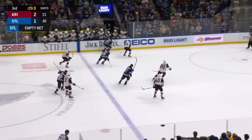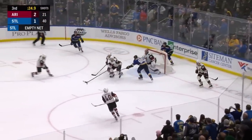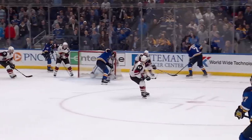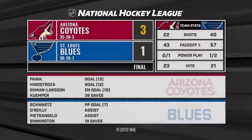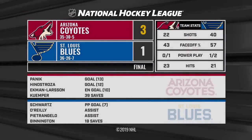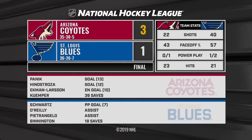The Blues back in the zone with 30 seconds left. Bozak races in, now to Maroon, in front to O'Reilly — stolen, and an empty netter — they score. Richardson hits the empty net and it's 3-1 — and that'll do it. Darcy Kemper, after getting pulled last night, stops 39 of 40. Arizona with a 3-1 victory.